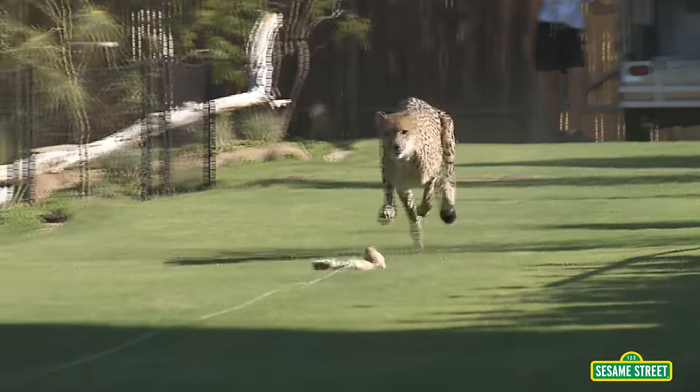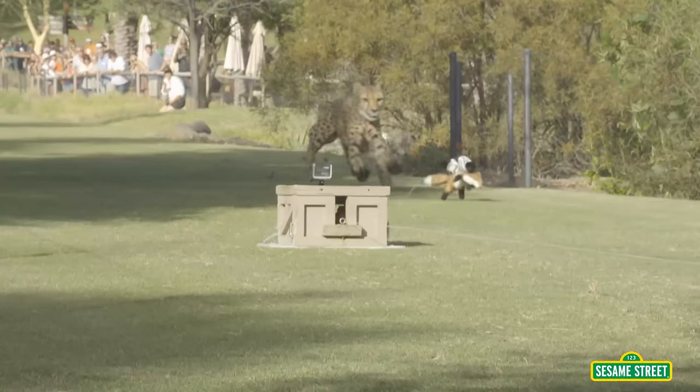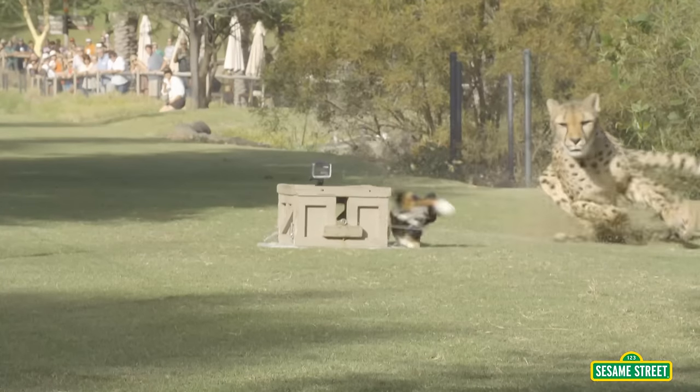Some animals move fast, like this cheetah! Did you know cheetahs are the fastest animals on land?